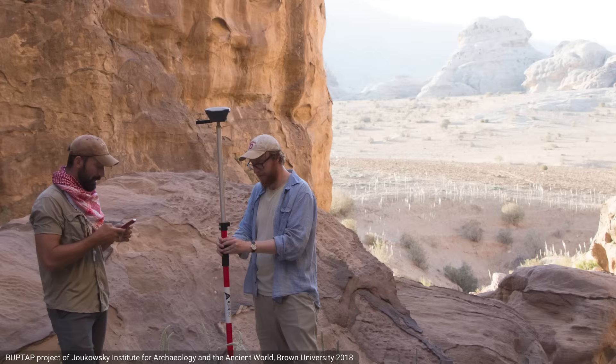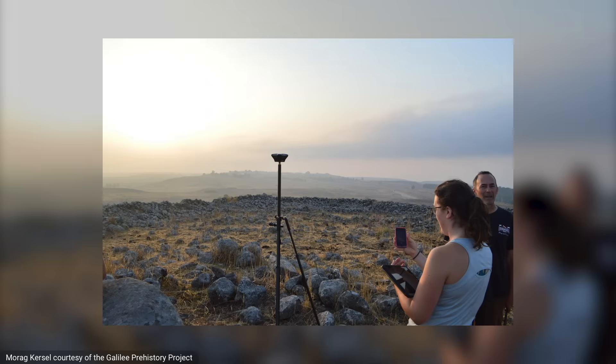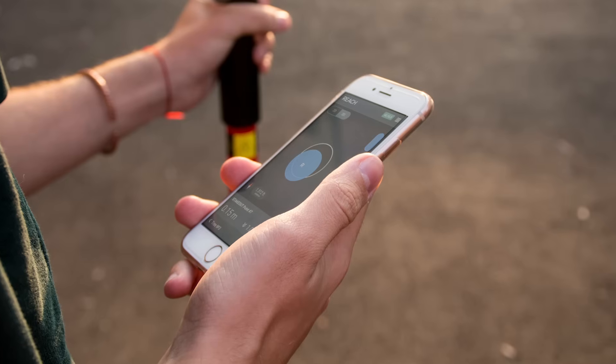It works all day on one charge and has an industrial battery that doesn't die in the cold. You can charge it with a usual smartphone charger or from a power bank on the go. Dense forests, mountains, frosty winter, hot summer, snow or rain — RichRS can handle it all. It comes with the mobile app RichView, used to collect and stake out points and control all features of the device.